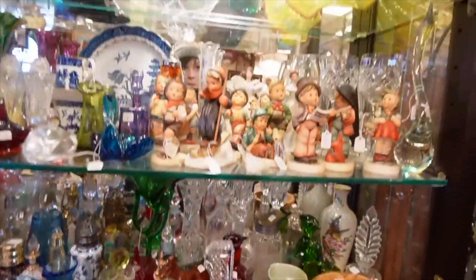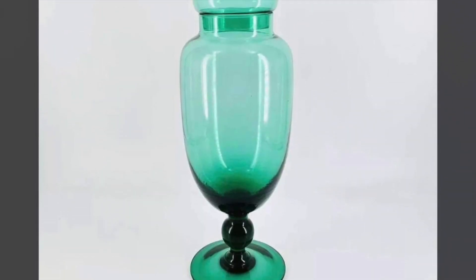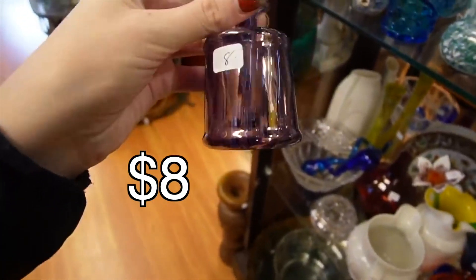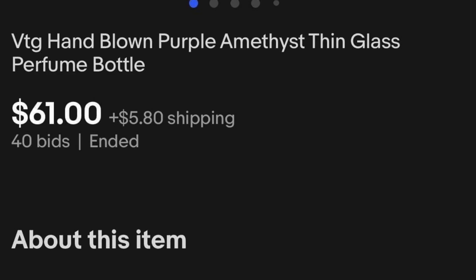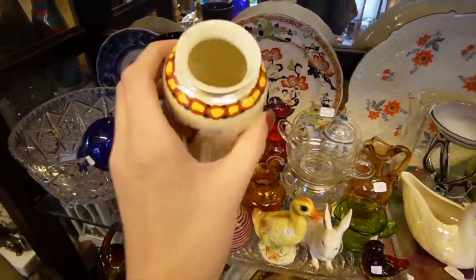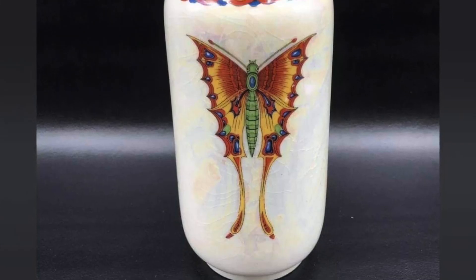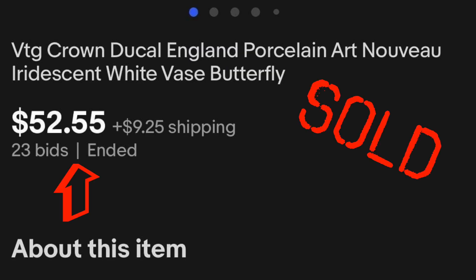I'm going to take you guys up here and look at this beautiful piece — $18 on that. Here's a dainty little purple bottle for $8. And $12 on this beautiful piece. It's got a little bit of a chip there. Oh, it's got butterflies on it and this pearl luster. Yeah, we'll take that as well.